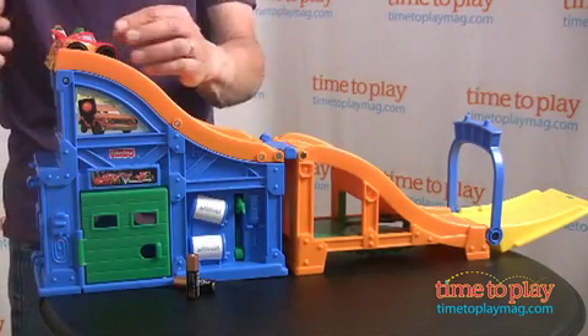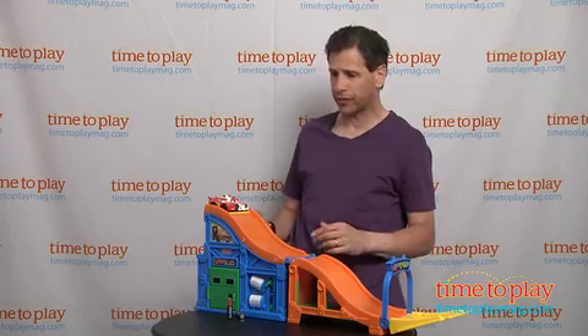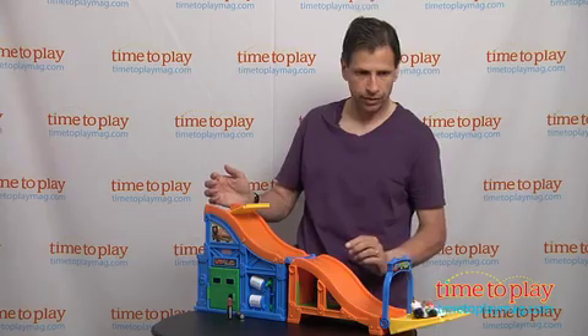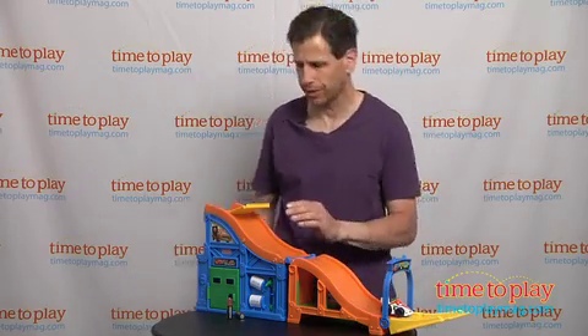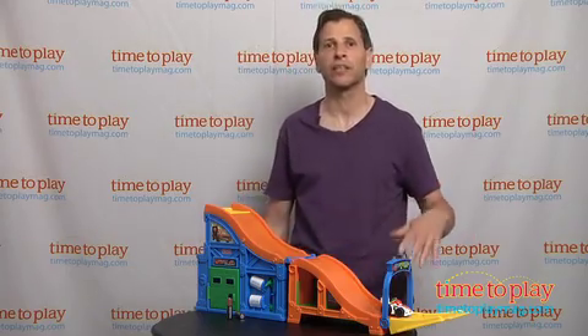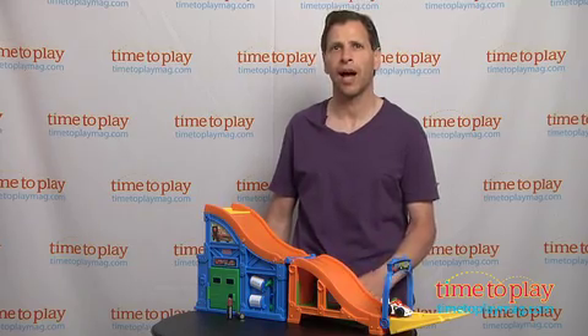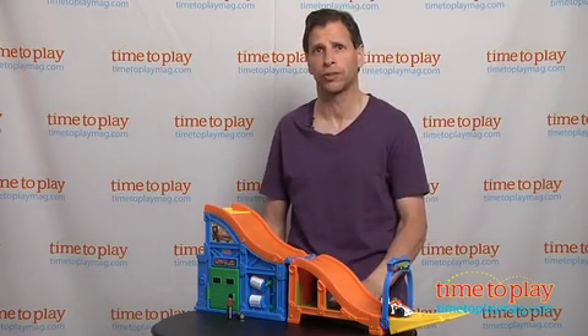Now it's time to race, and it has all different sounds and phrases from the movie. Let's set these guys off — and Lightning McQueen is the winner! This is great for kids one and a half and up. Come visit us at TimeToPlayMag.com and see all the new great Cars 2 toys.